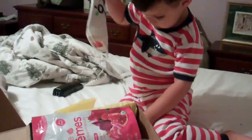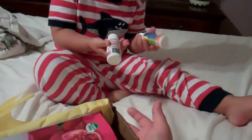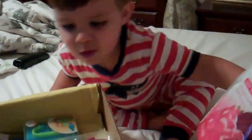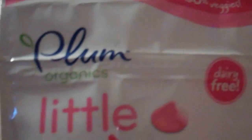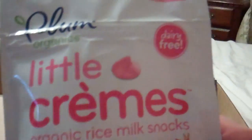What are those? Those are some cleaning supplies for mom — you see those? And then you can look at our stuff. This is Eco Me; there's a dish soap and a floor cleaner that's concentrated. You can make several bottles. Let me see what that is — it says Plum Organics Little Creams, organic rice milk snacks.